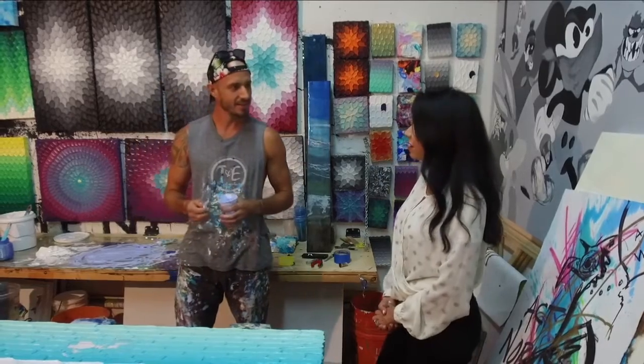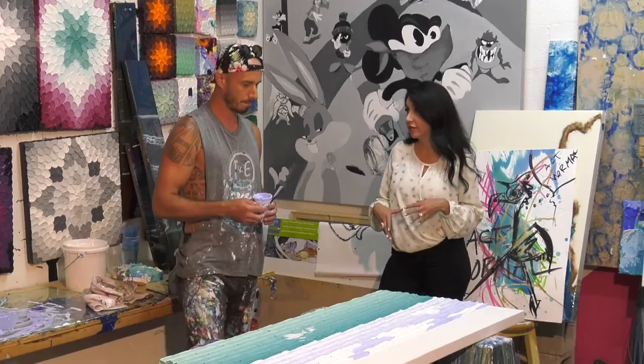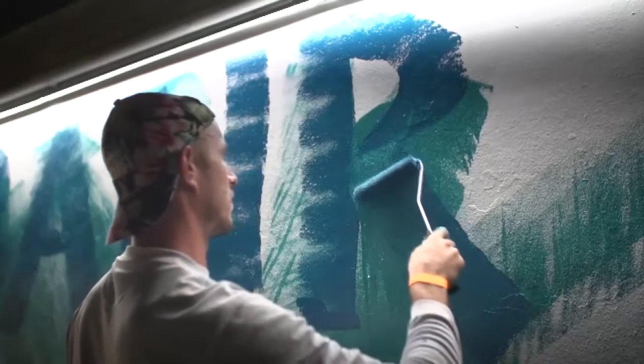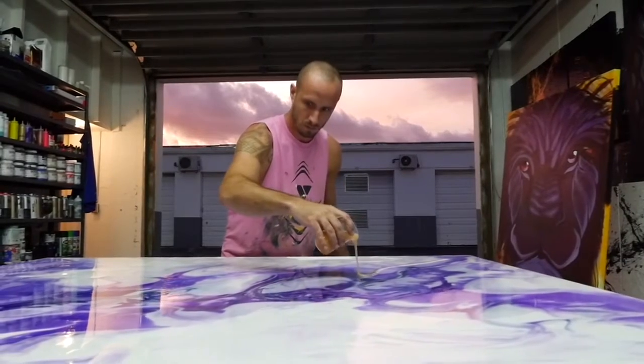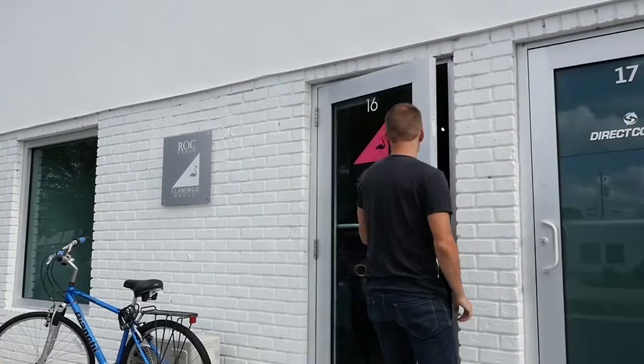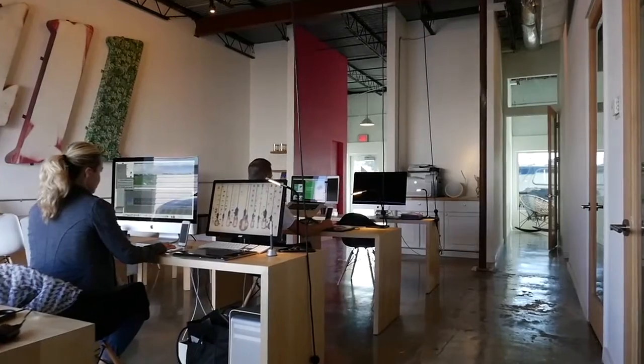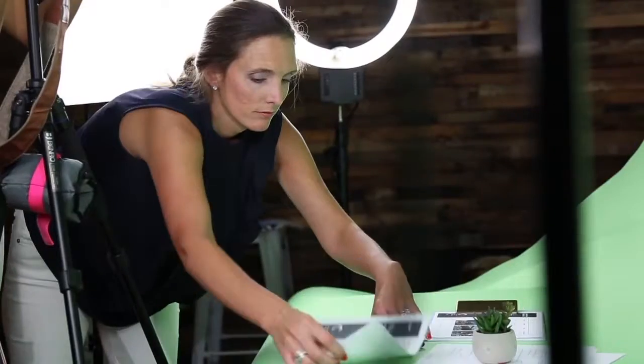So how did you end up here in Boca at the Flamingo House to have your studio? I was doing live painting at a local farmers market and Amber, who runs the Flamingo House, started explaining the vision about creating an arts district in this spot and bringing that artistic warehouse feel to Boca.